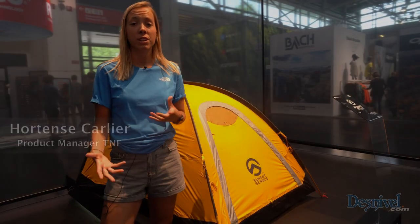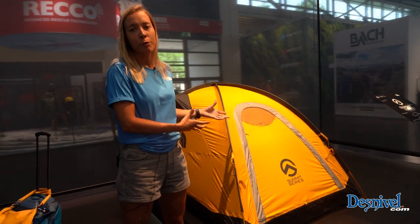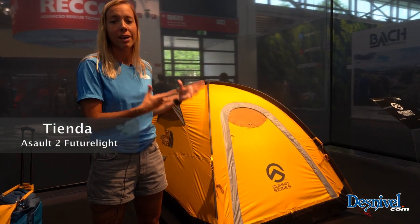FutureLight being such a big initiative for our company, we are also expanding the range. We are launching footwear in Spring 20, but also equipment. So this is our new tent for Spring 20, featuring a FutureLight fabric.